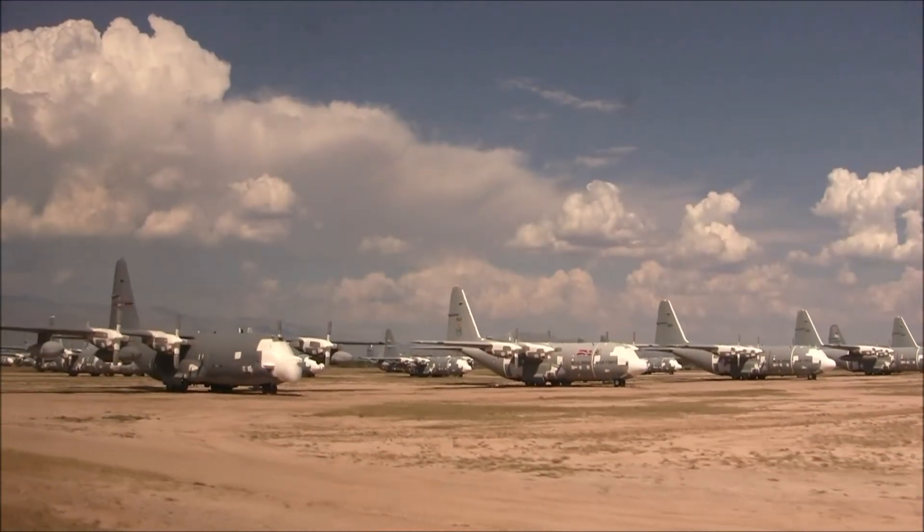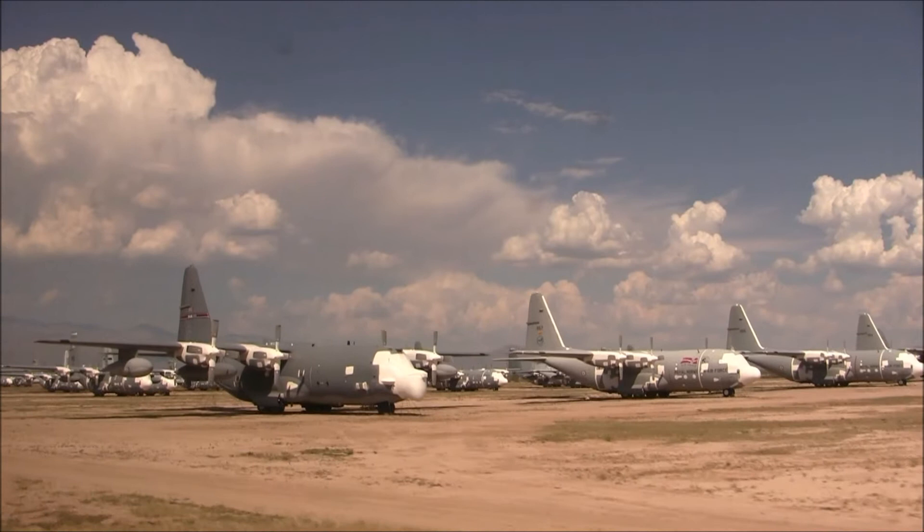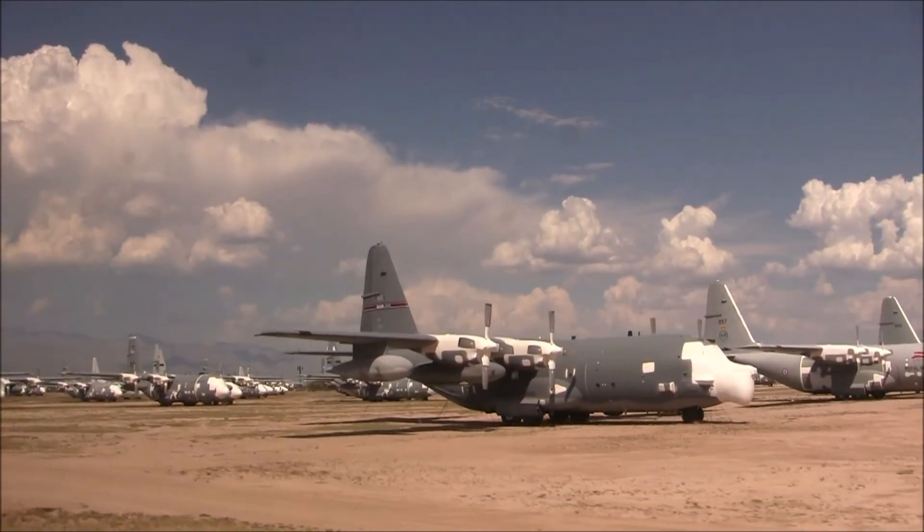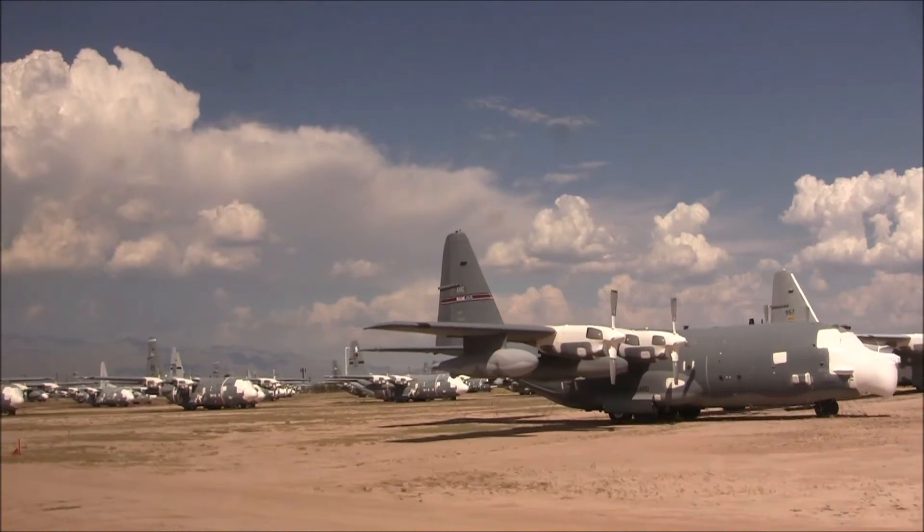The HC-130, the Hercules, built by Lockheed. Lockheed built 2,700 of those over the years — in fact, they're still building them. The first row here, five or six of them are from the Royal Norwegian Air Force.